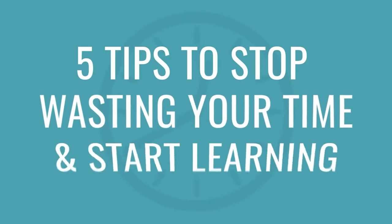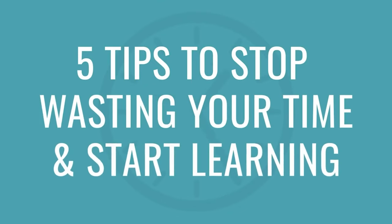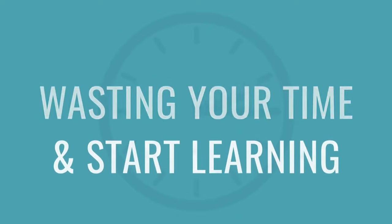You probably already have language learning goals, but the real key to success is to make the right goals. In this video, I'll show you how, with five tips to stop wasting your time and start learning. Hi everyone, Alisha here. I'll teach you five tips to stop procrastinating and keep your motivation for learning a new language. Some of these are study methods, and some will be general ways that you can keep your study motivation up.